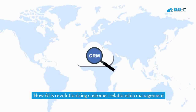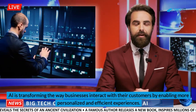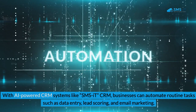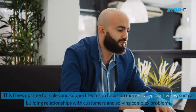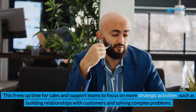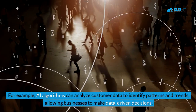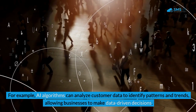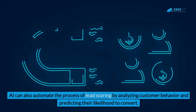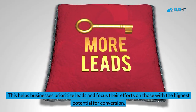How AI is revolutionizing customer relationship management: AI is transforming the way businesses interact with their customers by enabling more personalized and efficient experiences. With AI-powered CRM systems like SMSIT CRM, businesses can automate routine tasks such as data entry, lead scoring, and email marketing, freeing up time for sales and support teams to focus on building relationships and solving complex problems. AI algorithms can also analyze customer data to identify patterns and trends, enabling data-driven decisions and automated lead scoring to prioritize high-conversion prospects.